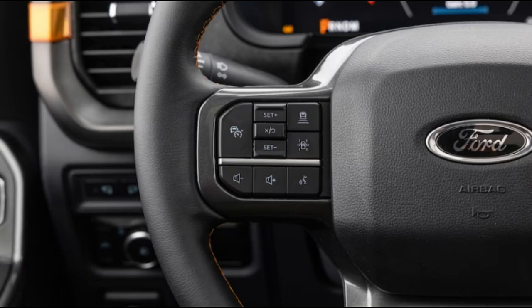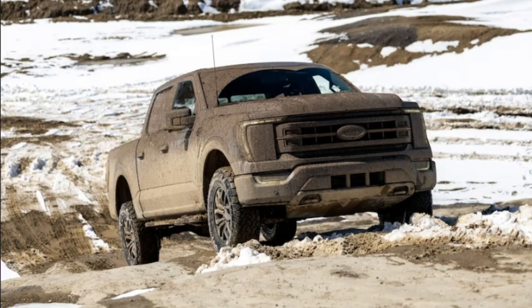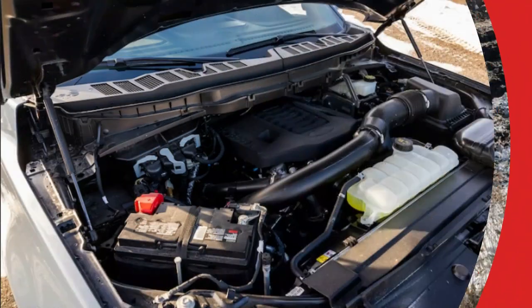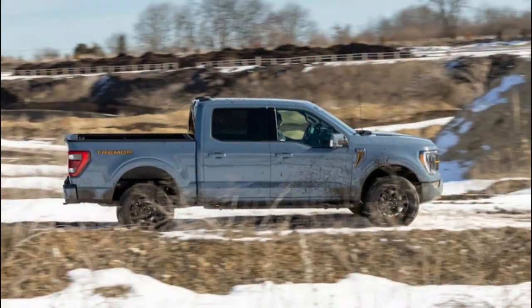Where the Tremor really shines, of course, is away from pavement. We spent a day wheeling at an off-road park, and there wasn't a time it felt particularly challenged. This included taking on man-made concrete whoops meant to unload opposite corners, as well as a steep hill climb that was frozen and snow-covered to start and that turned into a sloppy, gooey slurry later in the day. We can't remember even bothering to activate the Tremor's low range except to see how it affected the truck's behavior. Spoiler — it just made it more unstoppable.